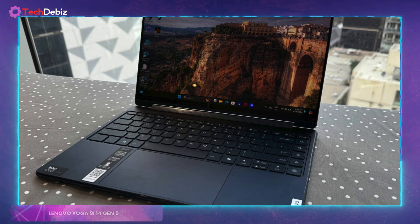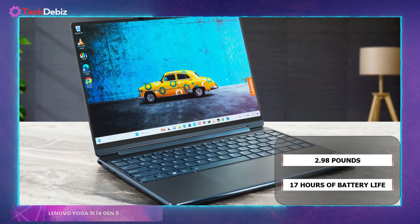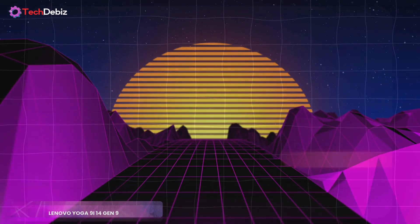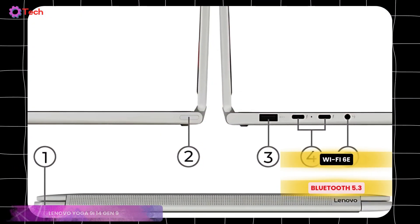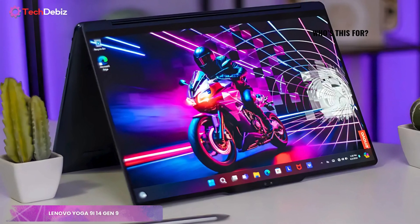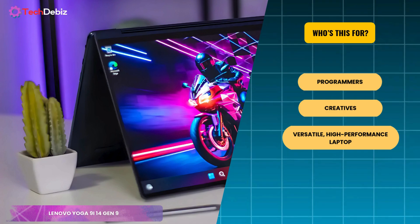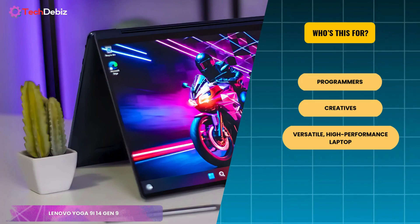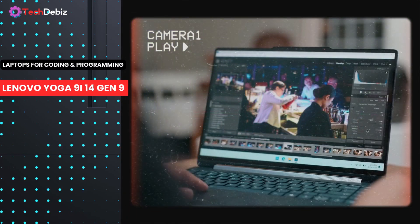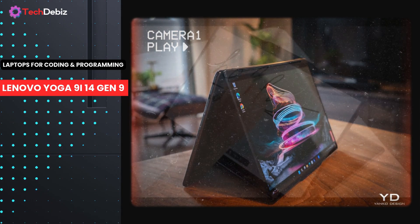Performance aside, the Yoga 9 i impresses with its portability, weighing just 2.98 pounds and boasting a remarkable 17 hours of battery life — enough to power through an entire workday and beyond. Connectivity is cutting-edge with Wi-Fi 6E and Bluetooth 5.3, ensuring seamless connections wherever you are. The Lenovo Yoga 9 i14 Gen 9 is ideal for programmers, creatives, and professionals seeking a versatile, high-performance laptop with added tablet functionality. In conclusion, with its brilliant display, flexible design, and robust performance, the Yoga 9 i is the ultimate tool for those who want power and creativity in a compact, elegant package.